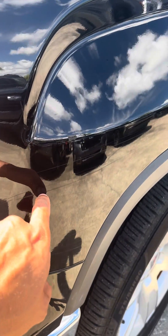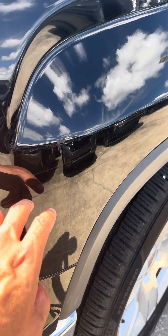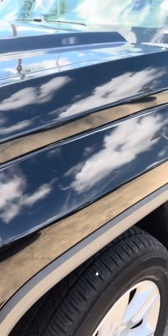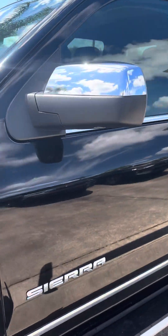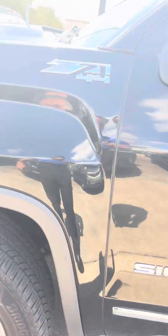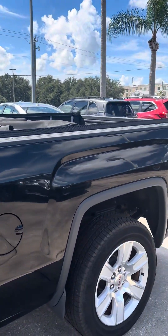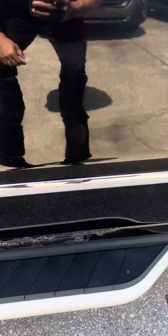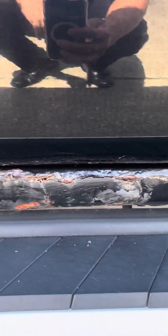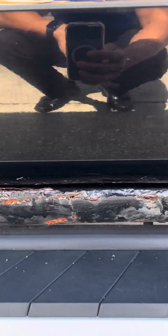I don't know if that's a scratch scratch, but I don't feel like it's going to be. I don't know if they tried to paint that or not.